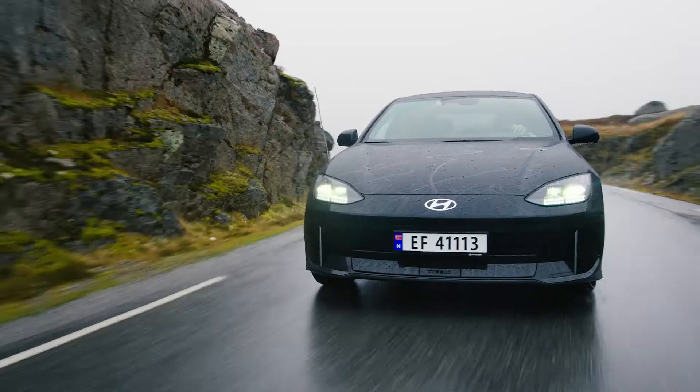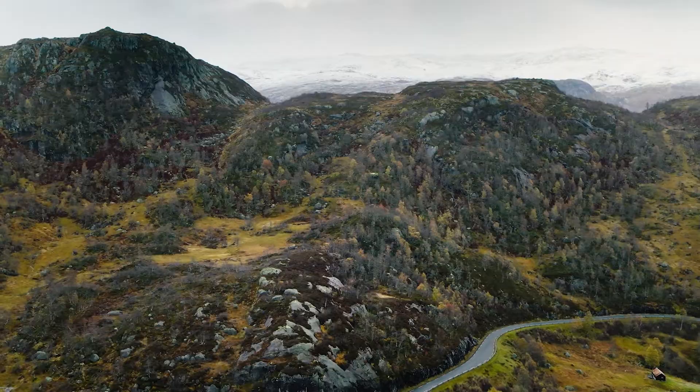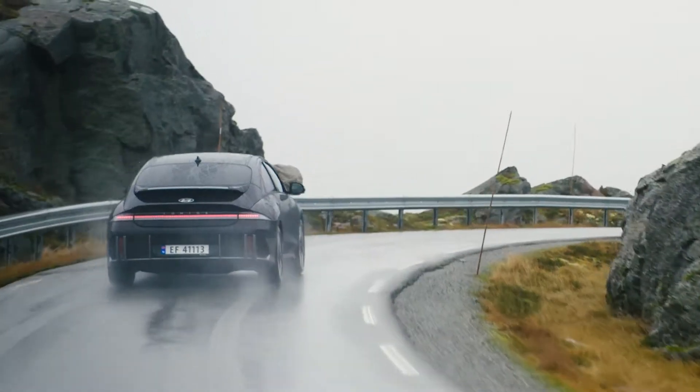The difference here is the IONIQ 6 has way more clever features to make cold weather driving easy and enjoyable. The first that I'll highlight is the battery conditioning mode — you'll need to set the car's destination to a fast charging station.